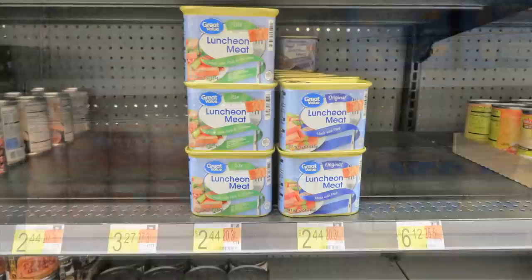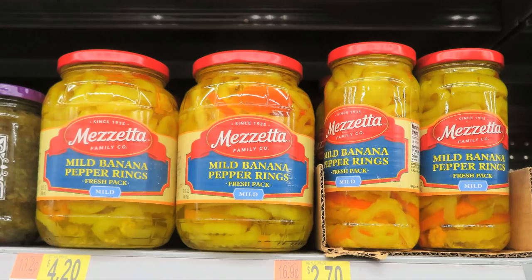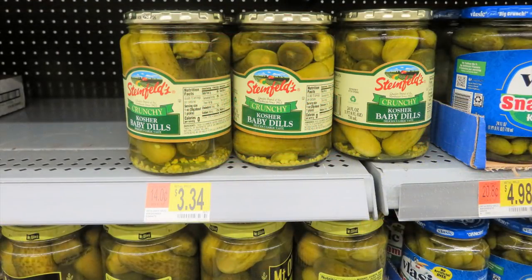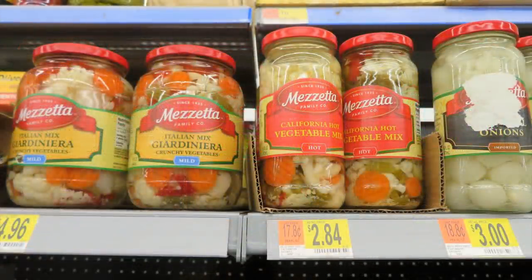There was no Spam, but they did have the Walmart brand luncheon meat, which I haven't seen for quite a while. Sometimes people don't think about pickles, pickled vegetables, and different kinds of jarred olives — those are nice long-term options to keep in your food storage, simply because they will last quite a while.